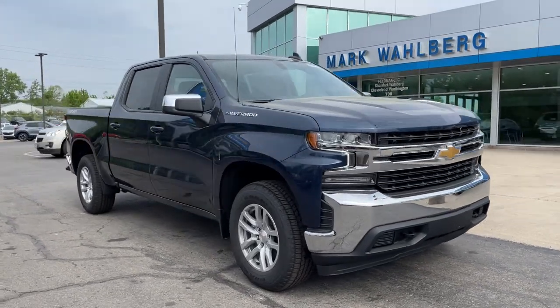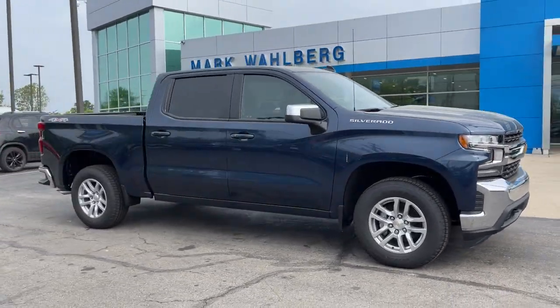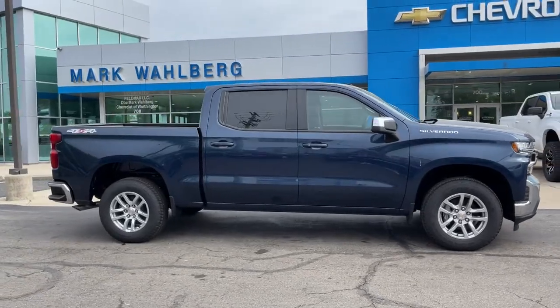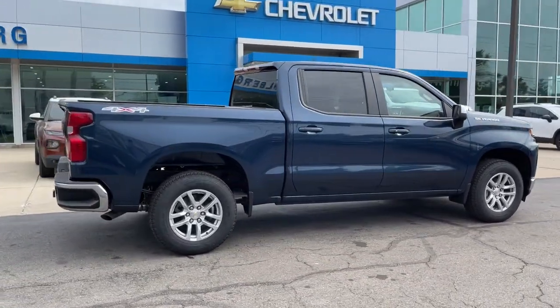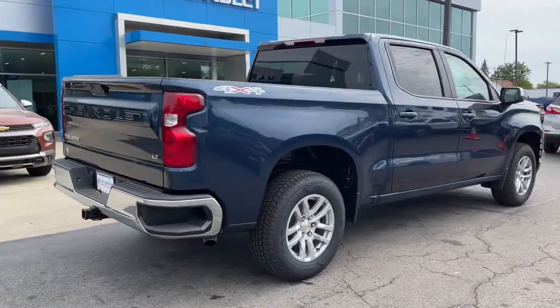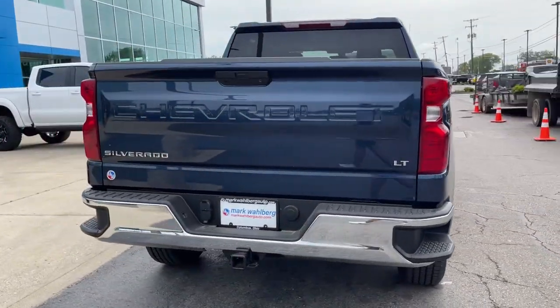Go home happy with the 2021 Chevrolet Silverado 1500. The smooth-riding Silverado 1500 delivers rugged strength, a quiet and spacious cabin, agile handling, and technology that keeps you connected.